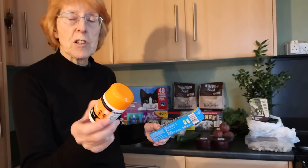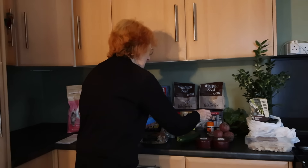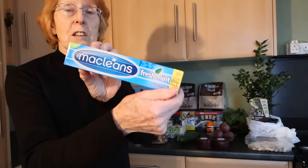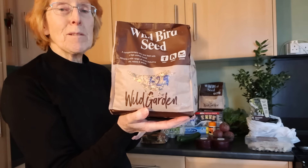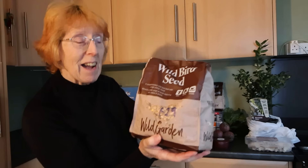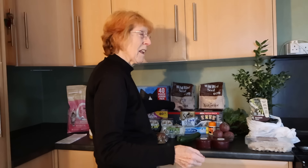Also from Home Bargains: 89p for 60 Vitamin C tablets, and I needed some toothpaste - £1.25 for that. And I buy wild bird seed from Home Bargains, it's £1.29, so I got two bags of that - that lasts for ages.